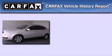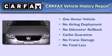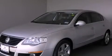This Volkswagen has had only one owner and it qualifies for the Carfax Buyback Guarantee. We invite you to contact us today to learn more about this vehicle.